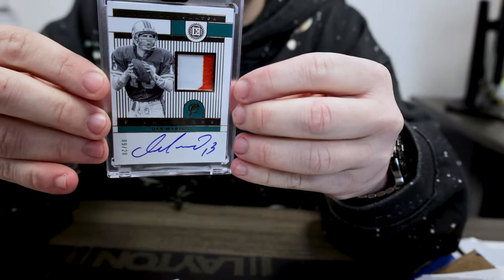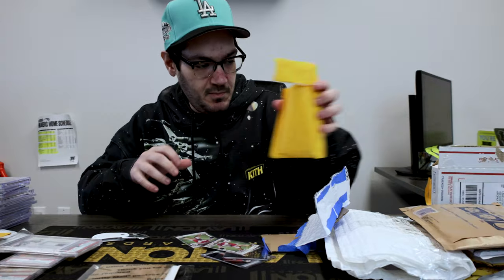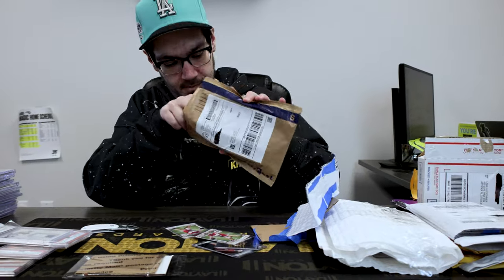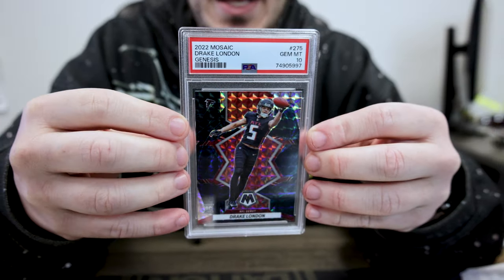Dan the man Marino — nice, from Encased. You got the magnet patch auto out of 20. Can never go wrong with a Genesis PSA 10 from Mosaic. Drake London is poised for a breakout year next year. They're going to get that offense figured out — way too much talent for them to keep playing the way they are.